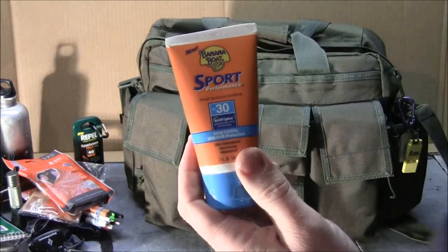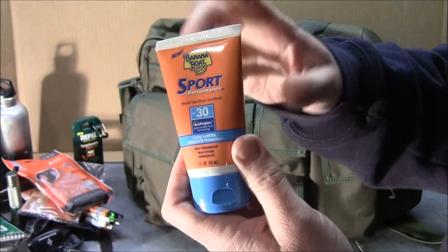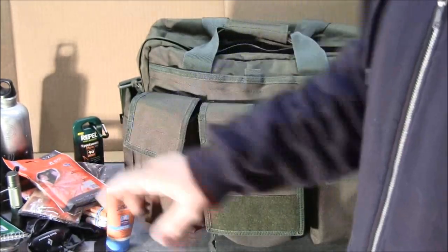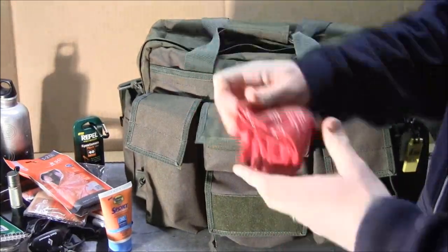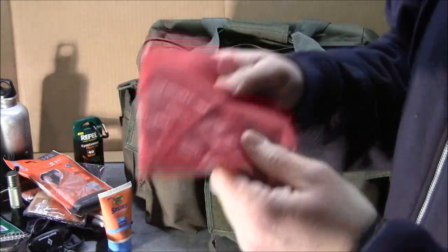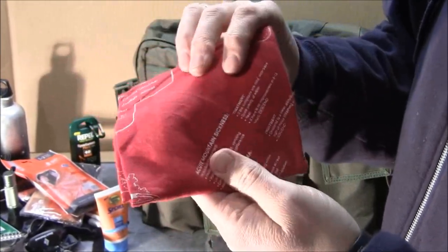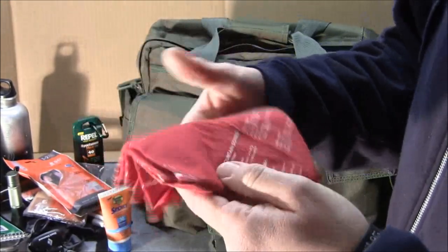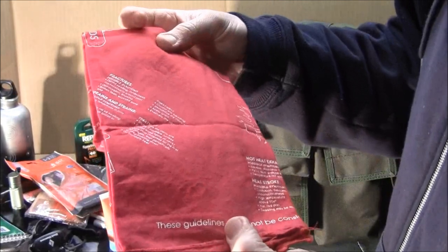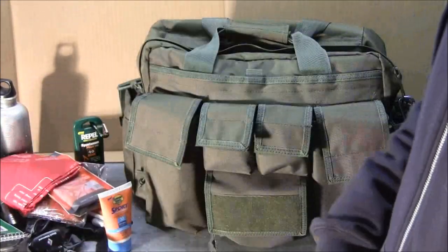In another pocket I've got sunblock — sun protection is important not just in summer but also in winter. You can get a serious sunburn in cold weather too, so having sunscreen is important. I've also got a bandana here, which has multiple uses: it's red so you can use it to signal and get someone's attention, it's good for filtering water to some degree, and this one has writing on it — it covers different outdoor sicknesses like acute mountain sickness, heat exposure, and frostbite, with possible symptoms and treatments.